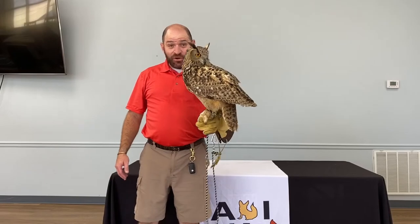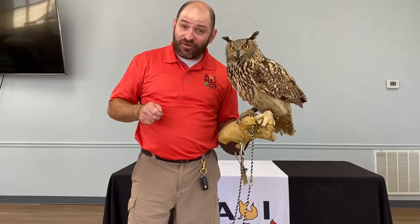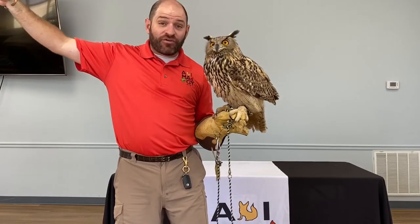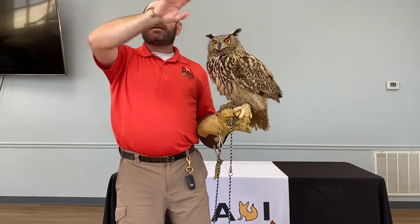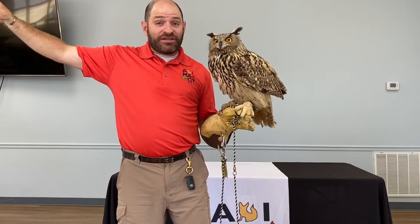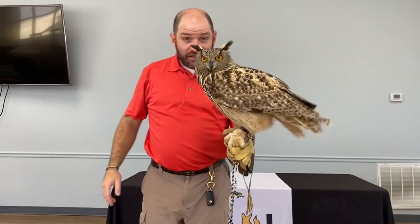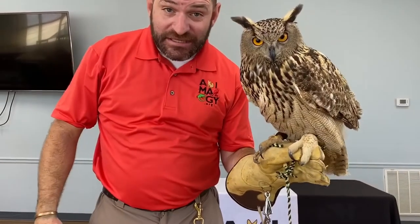What's cool about our friend here is this is the same genus as our great horned owl but a different species. This one is found living over in England and east all the way through Asia to the Pacific Ocean, up into Siberia, all the way down to the Middle East and India. There are actually 17 different subspecies of the Eurasian Eagle Owl.